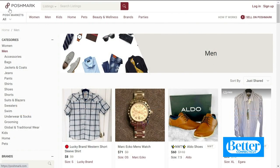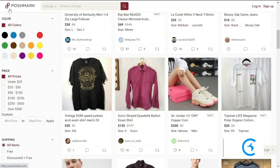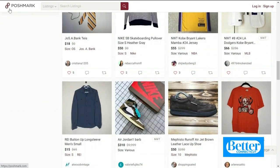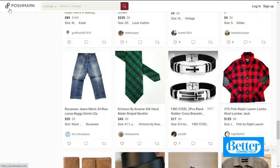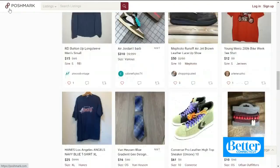Poshmark is an online consignment store. You can find really fancy things there that are gently used. What's great about Poshmark is you get a lot of top brands — whether you're looking for luxury items like Chanel or Gucci, or things like Lululemon and Levi's to save a little money. The trick is you can actually search exactly by the brand you're looking for, and dial in on the specific brand you love.